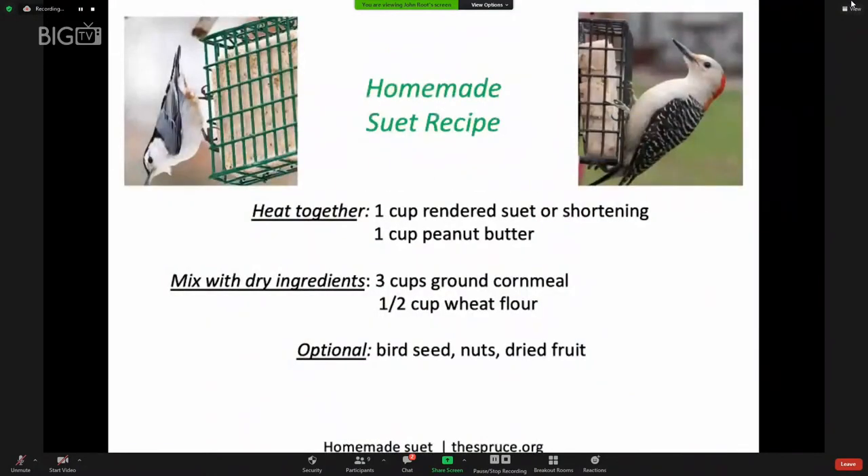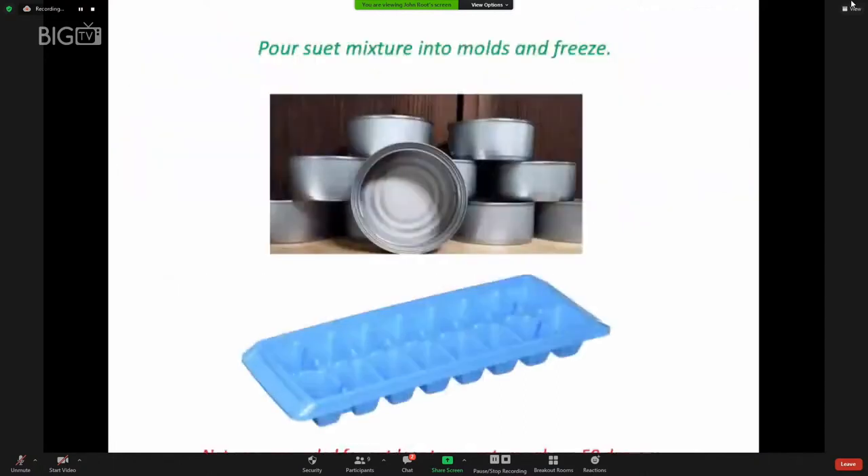You can make your own suet. Buy suet from the meat department of a grocery store, or mix shortening and peanut butter, heat them together, add cornmeal — flour is optional. Freeze the mixture in molds such as empty tin cans or an ice cube tray for a couple of hours. Be aware that suet can become rancid at temperatures above 50 degrees, so don't offer suet in the summer.